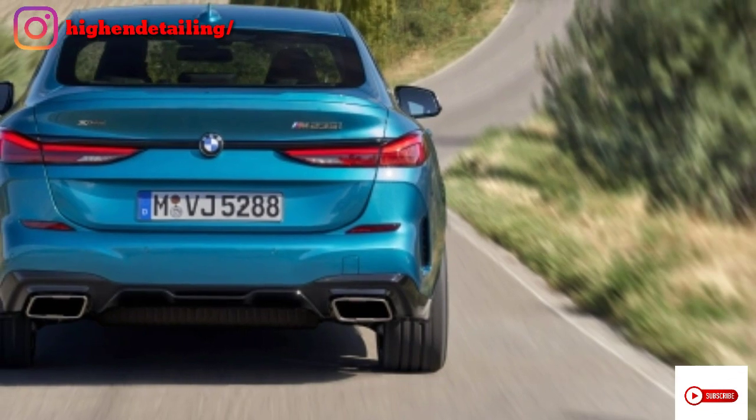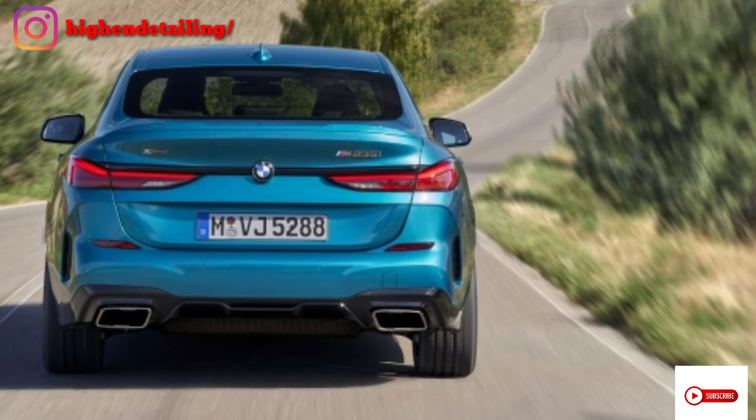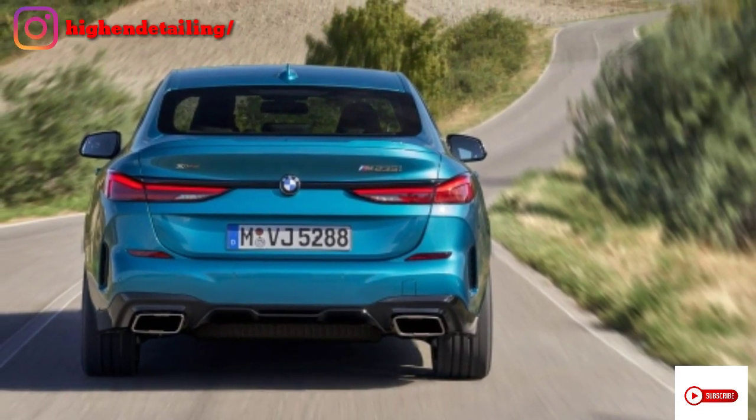Now we are going to talk about the rear view. Here you can see the tail light which is totally LEDs, with the BMW logo in the center.